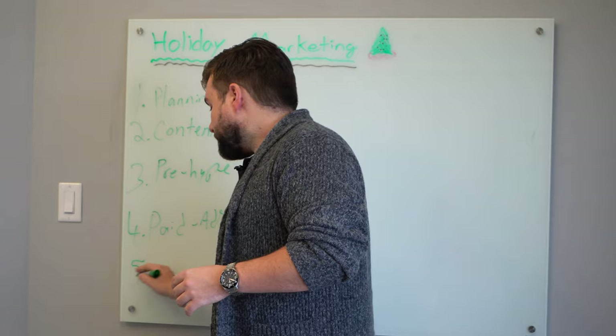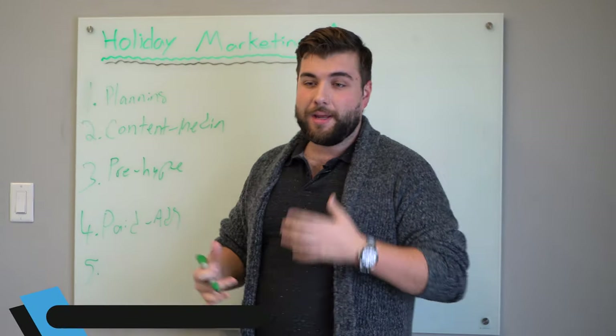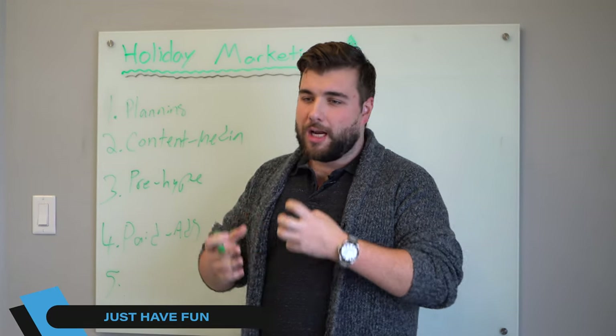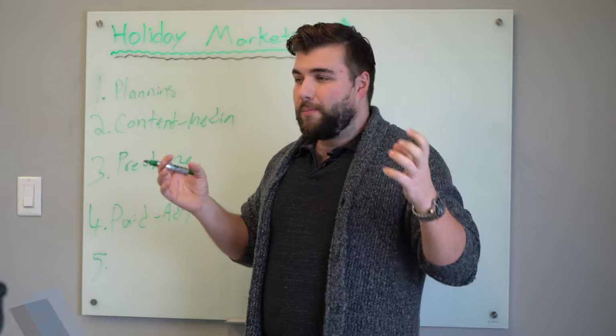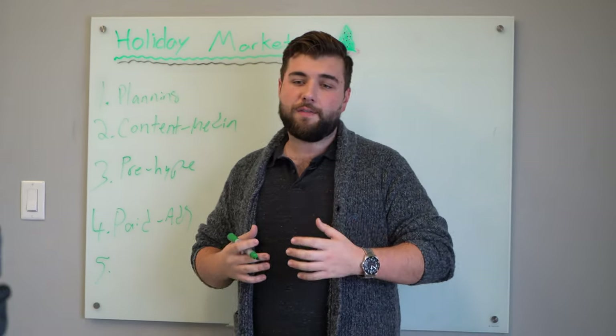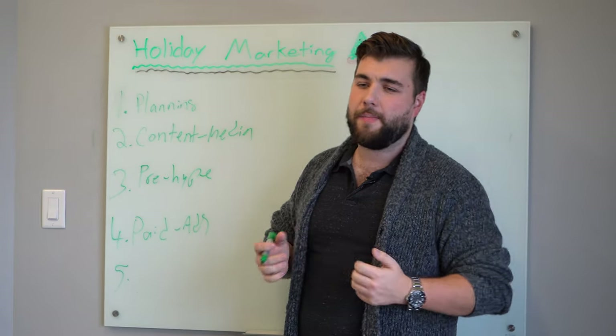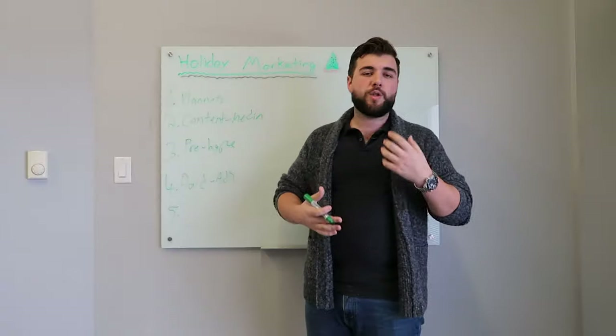Number five: have fun with this. It's marketing, it's business, it's flowing, it's energy. Don't get too caught up in the details and the how-to — the paralysis by analysis thing. Have fun with it. It doesn't just have to be promotions, ads, or 'here's a discount.' Run a contest. Have an interactive type of game or experience.